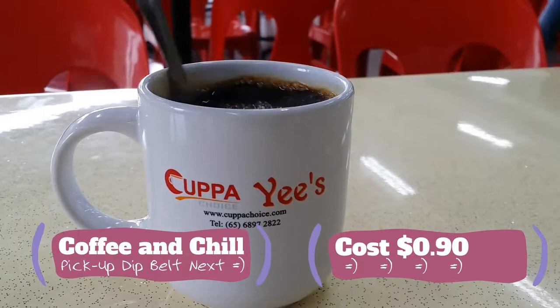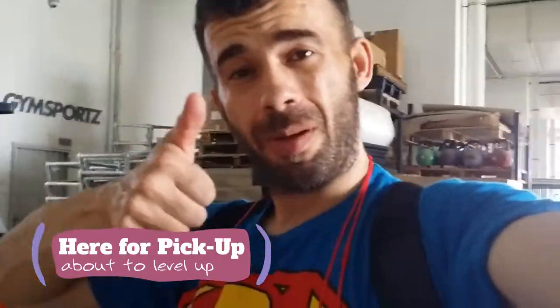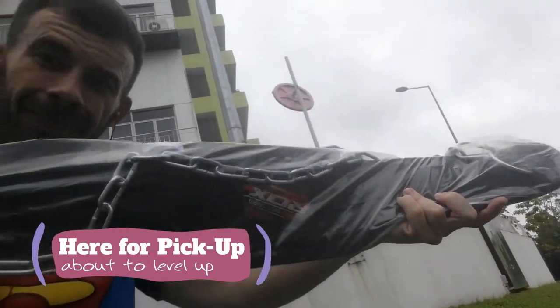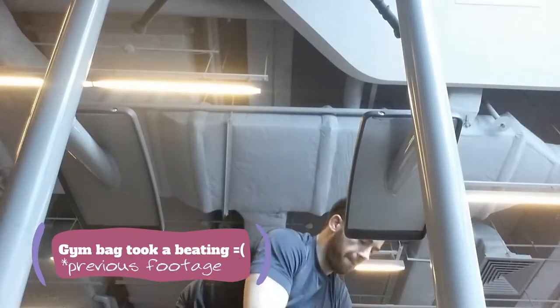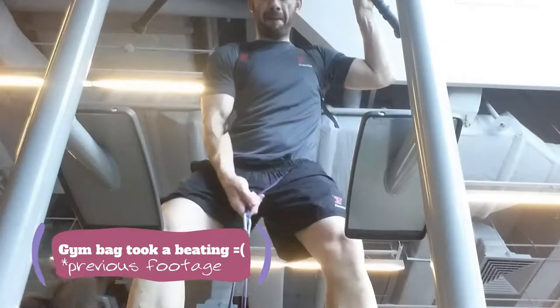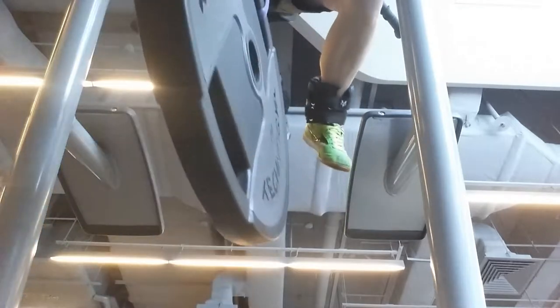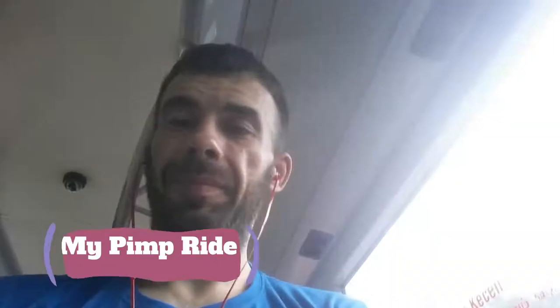Now I'm heading over to pick up my dip belt. Sipped on some coffee, and here I am at the warehouse picking up my gear — about to level up my gym game. Why did I get it? Well, during my one rep max strength test, I loaded up my bag with 20 kg, then had another 20 kg between my legs and some kgs wrapped around my ankles. Anyway, it tore up my bag — I don't want weight hanging all over me, so I just got a belt. Do it properly.